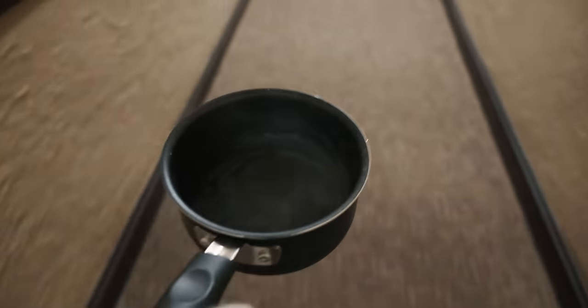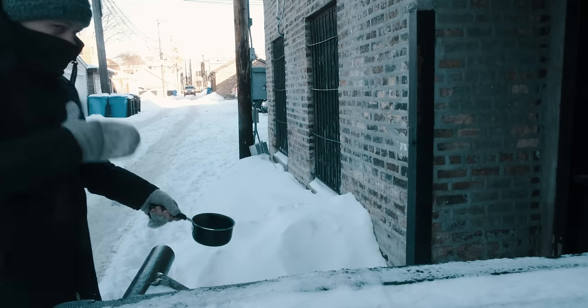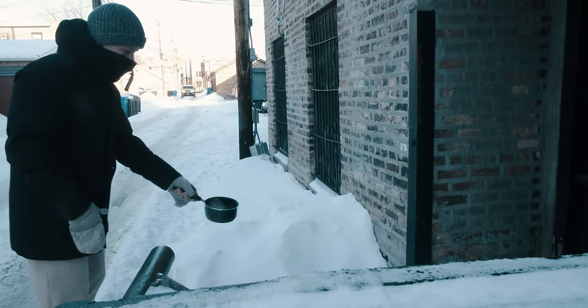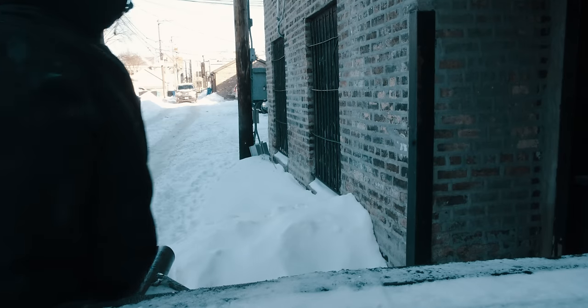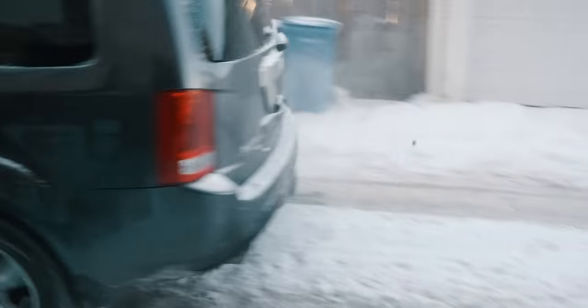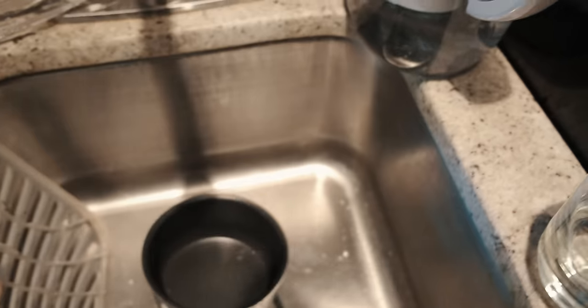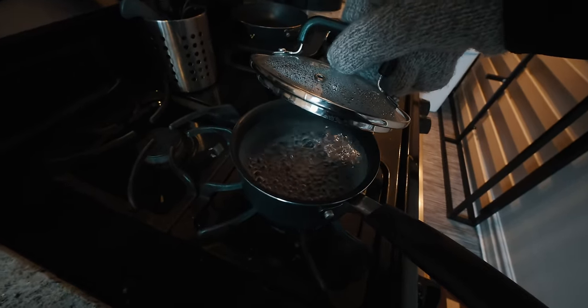I need to do that again. I'm going to use my wide-angle lens and try to get the full view of what actually happened, because we've got a slow boil here.